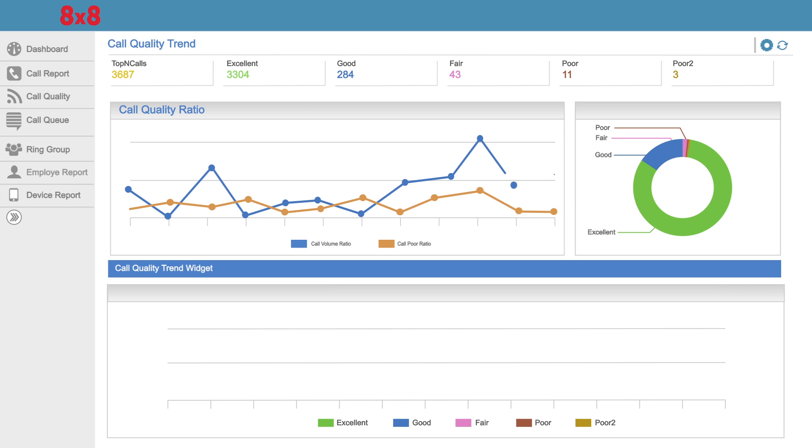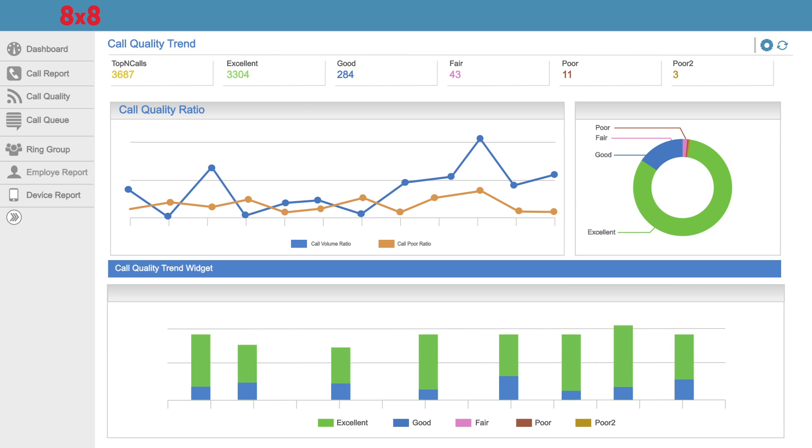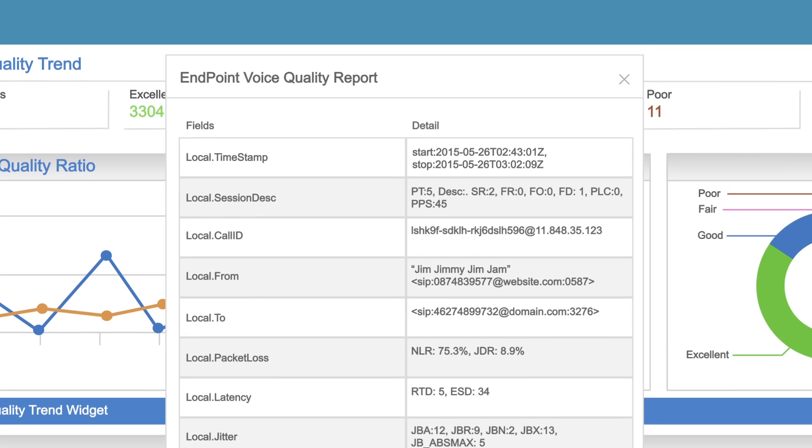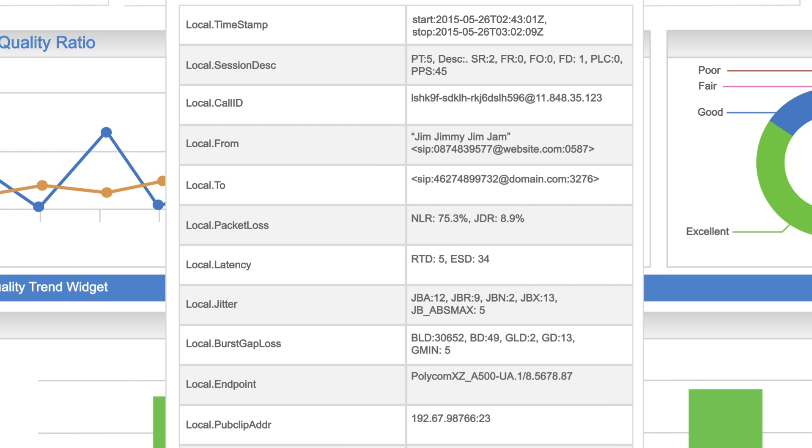It graphs out your quality over time — whether it's daily, monthly, or annually — so you can spot trends. And it lets you drill down to individual calls so you can identify reasons for poor quality calls.